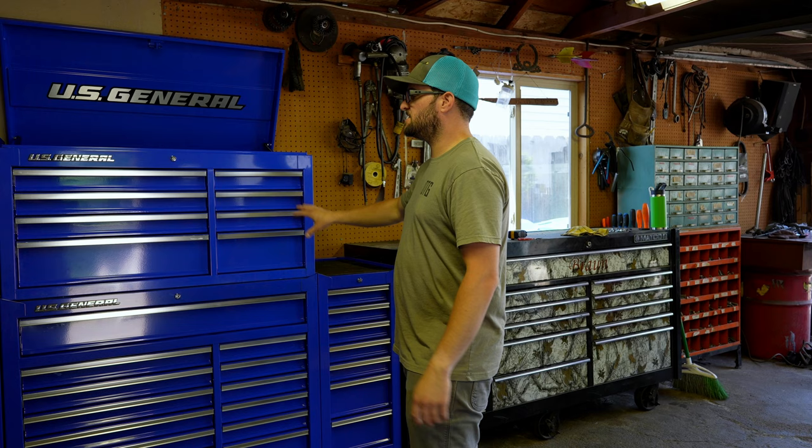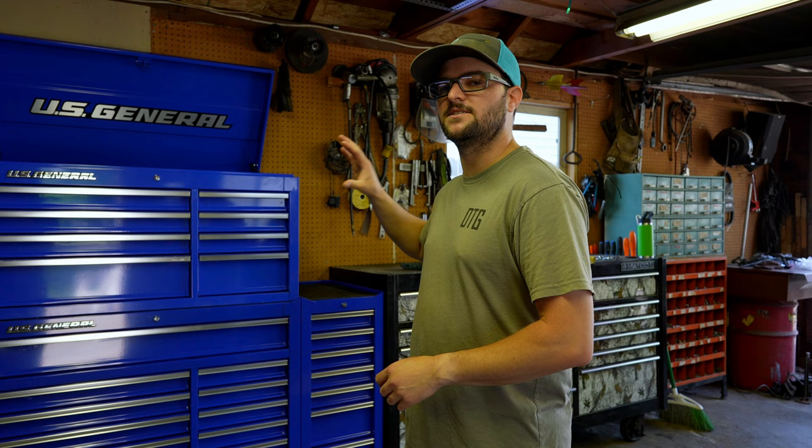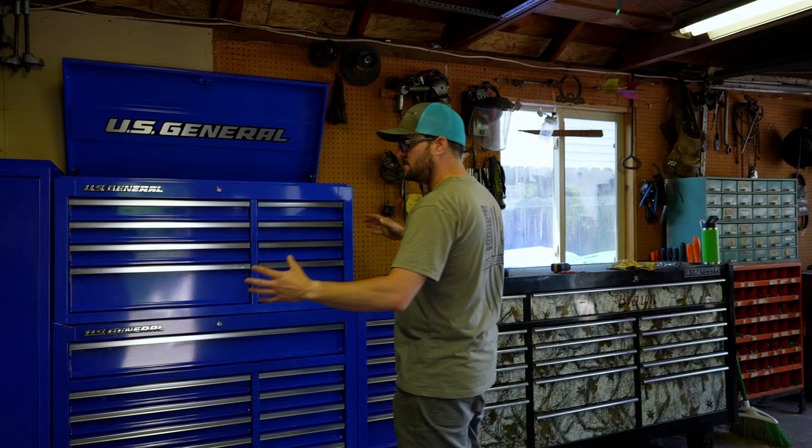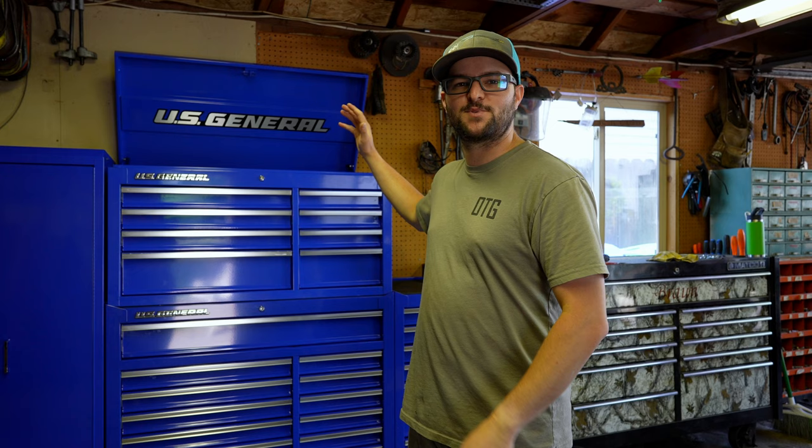I took a bunch of stuff off the walls and jumbled all his stuff up, but I think I'm going to set it aside and let him put everything in the boxes how he wants it. That way he'll know where everything is. I think this setup is going to work great. We're going to get the shop cleaned up, rearrange a few things, and make it all nice and presentable, then wait for him to get back.